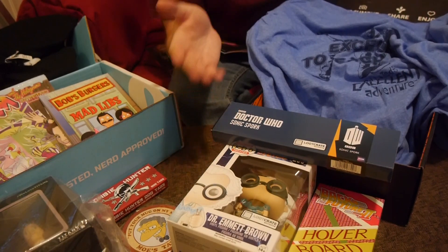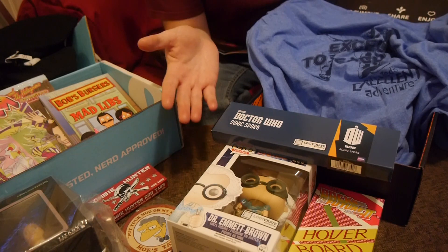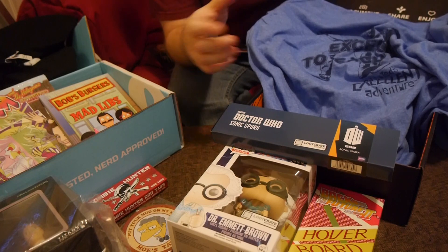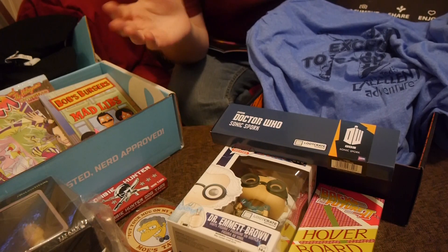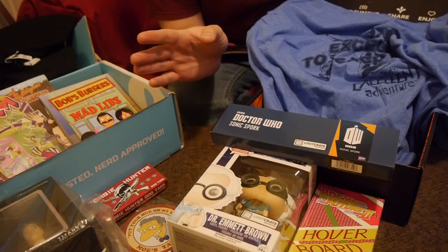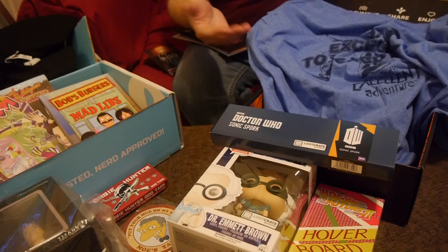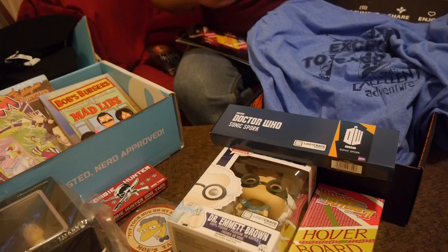Other than maybe the spork, none of the items I'm probably going to keep — most of it's going to be eBay fodder. But I'll admit they're actually really, really neat, and if I had tons of room and could just display stuff, I would keep things in a heartbeat. But I just don't, and as much as I like Back to the Future, I'm not a huge collector of the items.